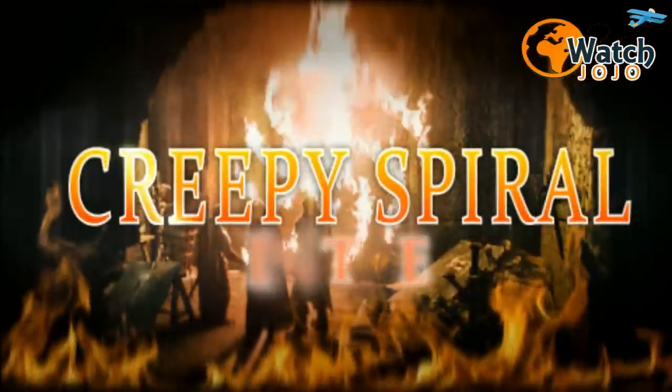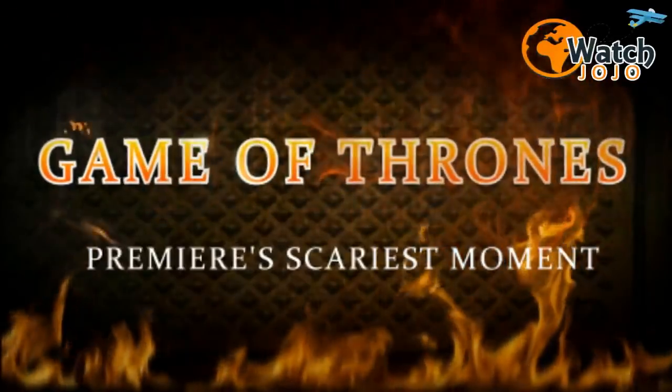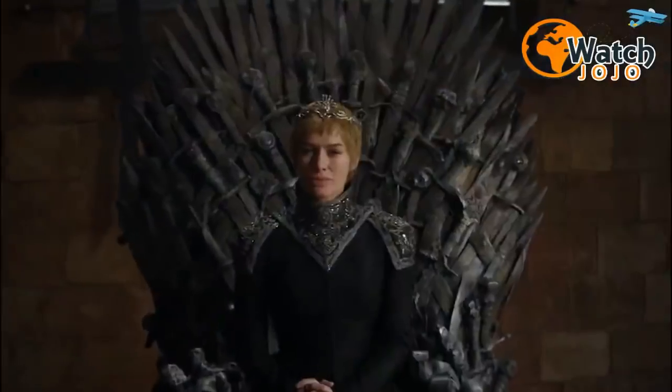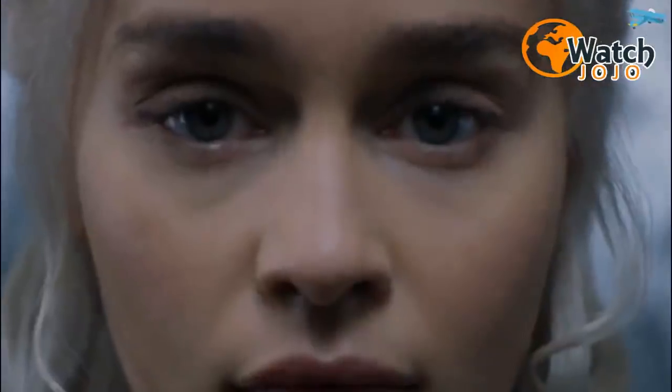The story behind the creepy spiral in the Game of Thrones premiere's scariest moment. The White Walkers love an art project, and the season premiere of the final stretch of Game of Thrones episodes only seeks to reaffirm that.